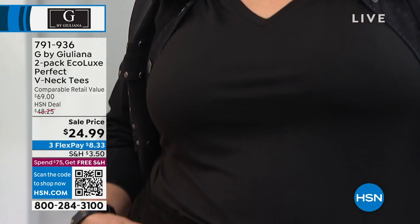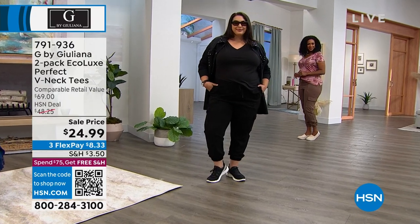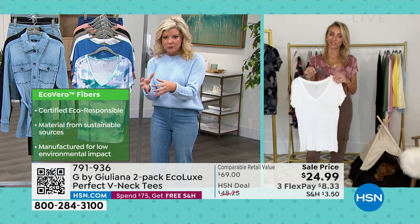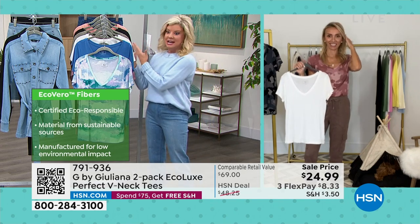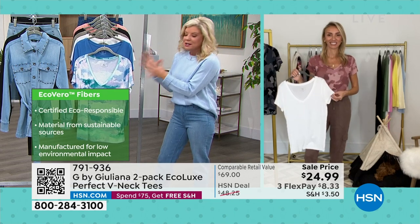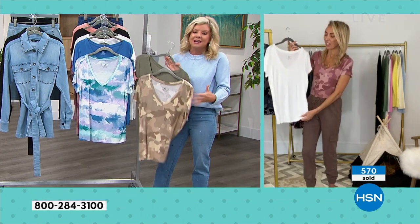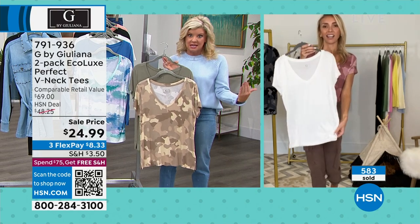Over 500 sold — probably close to a thousand when all is said and done. These very rarely go on sale — they're always a customer favorite at $50. You might be saying that's a lot of money for tees at $25 a piece. So I go back to the retail value — that's even conservative. It is the quality, the way they wash up, the way they fit, the way they wear. The fact that you want to live in these. And you do.